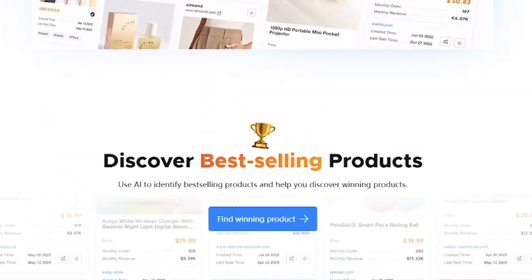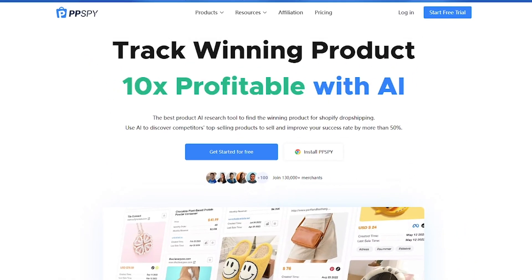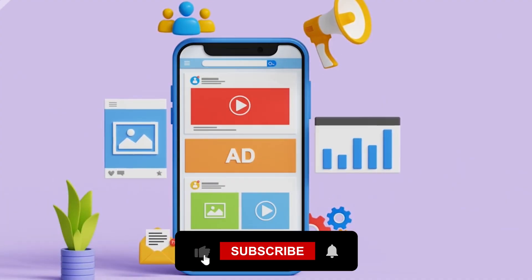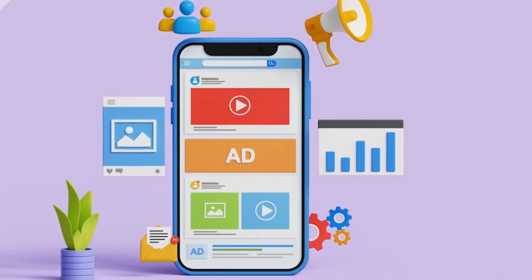Stop guessing and start selling smarter. Try PPSPy today and turn market data into e-commerce growth. Links in the description. If you're serious about finding winning products, like this video, subscribe for more AI-powered tools and tell us what niche you're targeting. Catch you in the next one.